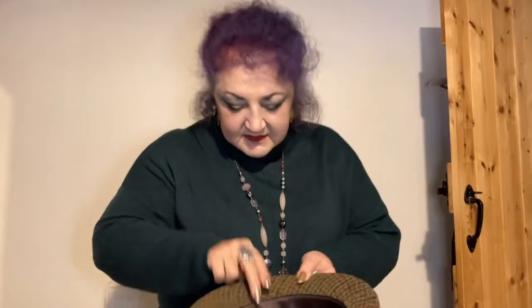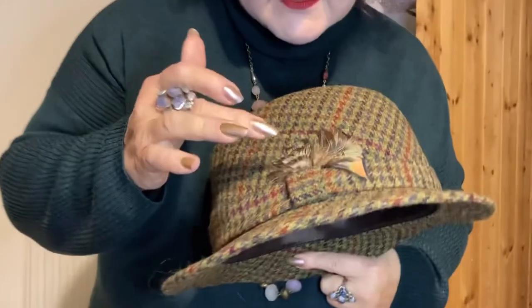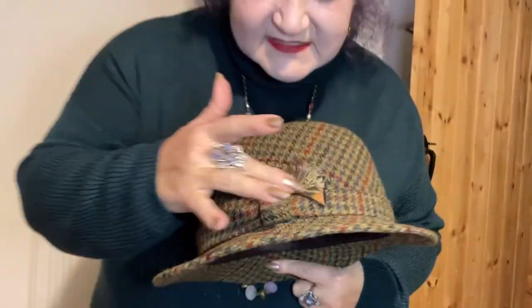One more thing to show you. My husband persuaded me to get this — he loves it. My farmer's hat, so I can look thoroughly country. This was £10, but it's a very nice brand. Very smart hat. And it's even got little feathers on the side. So cute — little fluffy feathers. My hat.